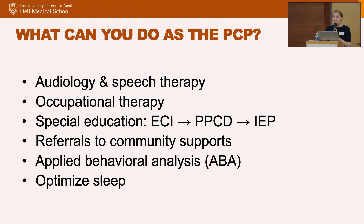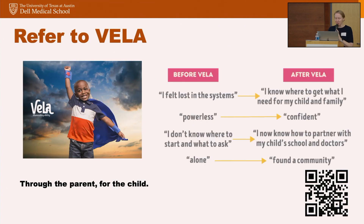What can you do as the PCP? Get their hearing tested, some speech therapy. Occupational therapy is great for general problem solving as well as sensory regulation. Get them plugged in with special education and make sure the school is testing them for autism. ABA we can talk about later. Optimize sleep — I would ask everybody about sleep. That is such a pervasive challenge for all of our families, and if you don't ask about it you won't be able to treat it. We have a fantastic sleep medicine program here at Dell Children's.